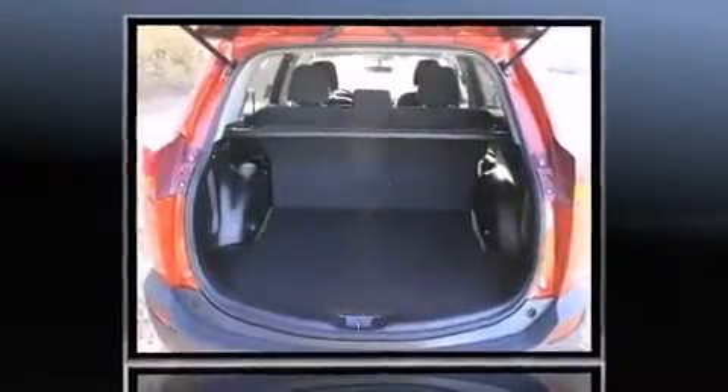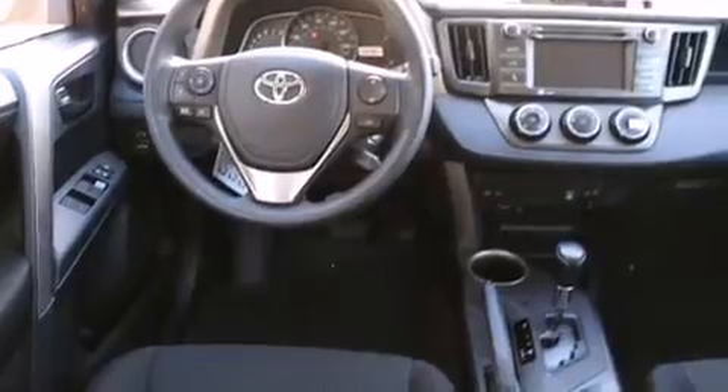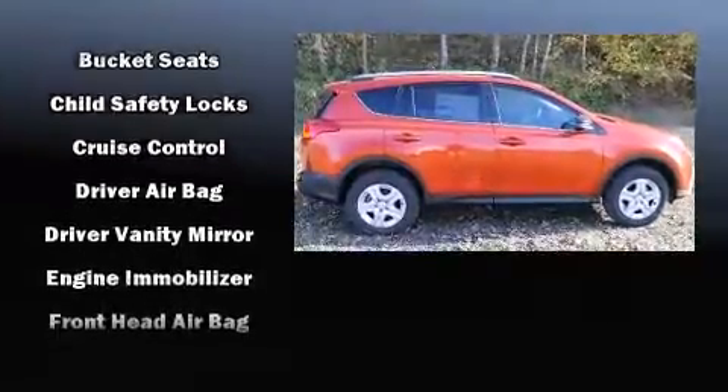Toyota prioritized practicality, efficiency, and style by including a tachometer, a trip computer, rear wipers, and one-touch window functionality. Premium sound drives six speakers, providing you and your passengers a sensational audio experience.